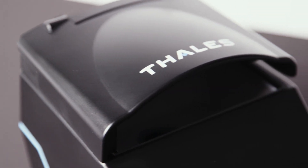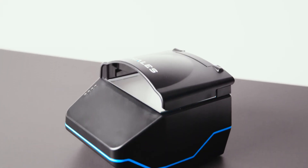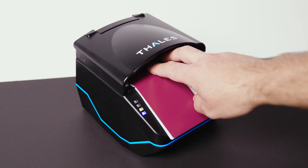Introducing the Thales Gemalto Document Reader QS2000, designed for capturing data from driving licenses, electronic travel documents, and identity documents quickly and reliably.